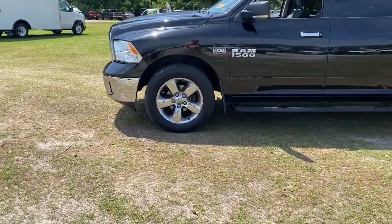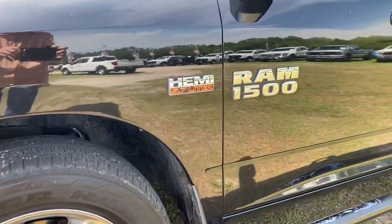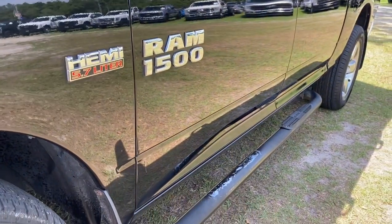Its impressive towing capacity, advanced safety features, and passenger comfort keep you cool under pressure. These are just some of the great options this vehicle comes with.